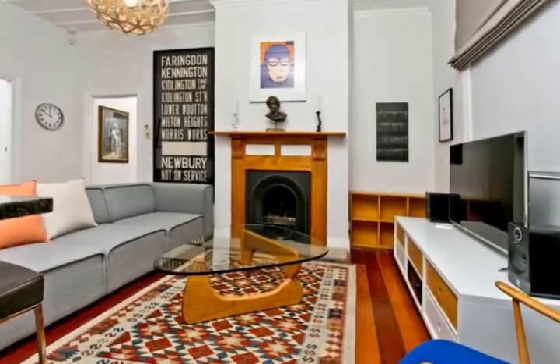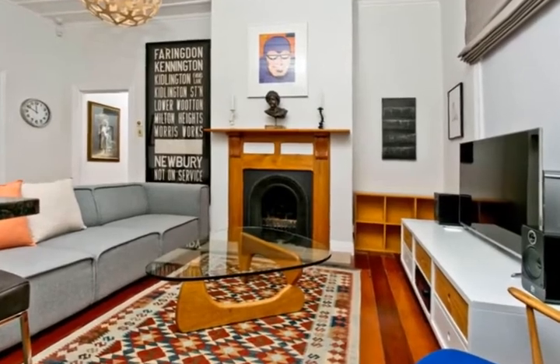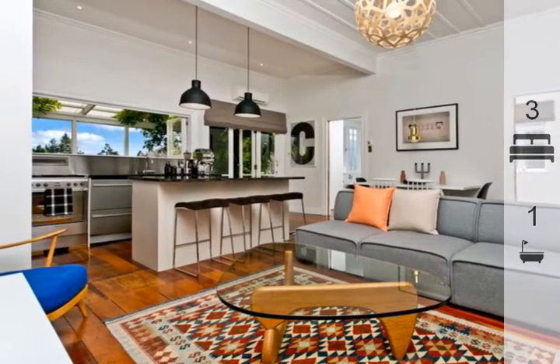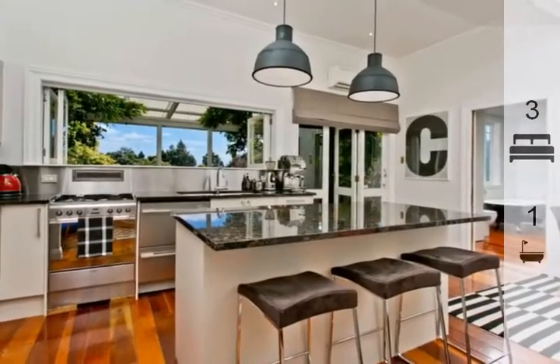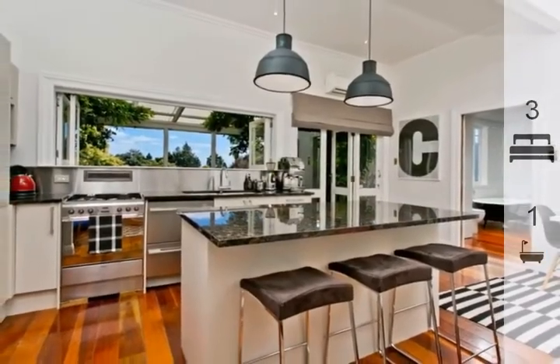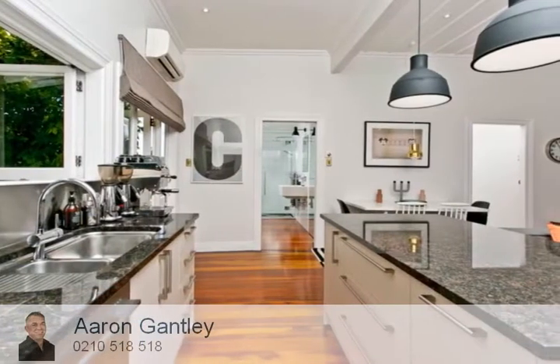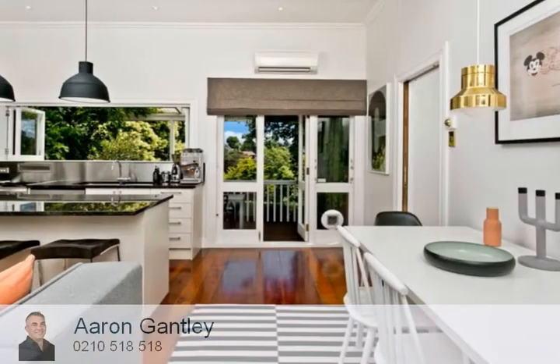The original floors and high studded ceilings are complemented by modern features, fixtures and fittings. From an updated kitchen and bathroom to being fully rewired with recessed LEDs and stunning feature pendants, our owners have spared no expense bringing this treasure from yesteryear to today's high standards.